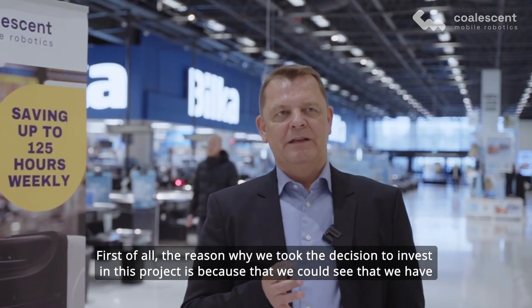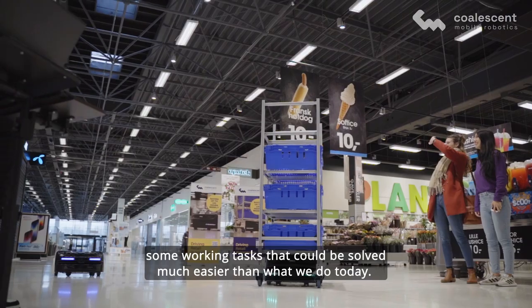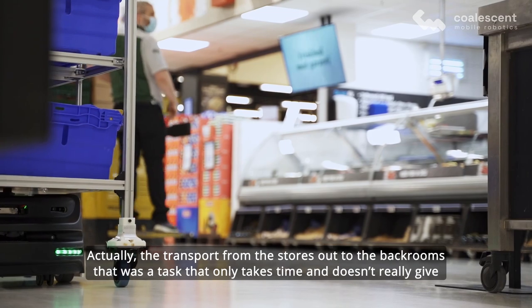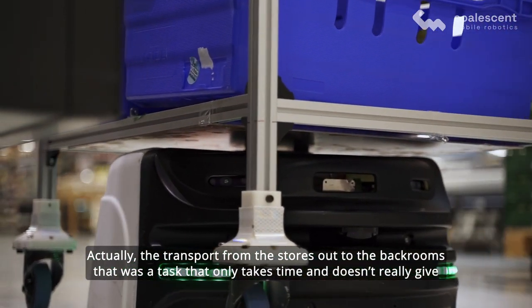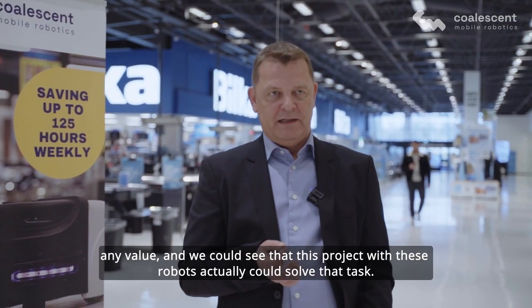The reason why we took the decision to invest in this project is because we could see that we have some working tasks that could be solved much more easily than what we do today. The transport from the stores out to the back rooms was a task that only takes time and doesn't really give any value, and we could see that this robot could actually solve that task.